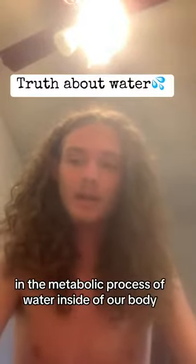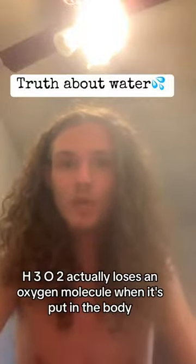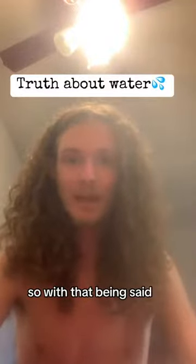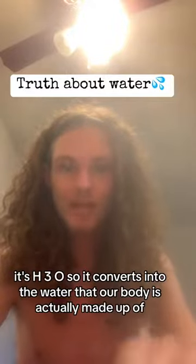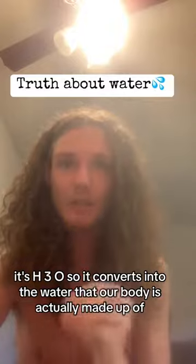In the metabolic process of water inside our body, H3O2 actually loses an oxygen molecule when it's put in the body. So what happens when H3O2 loses an oxygen molecule? It becomes H3O. So it converts into the water that our body is actually made up of.